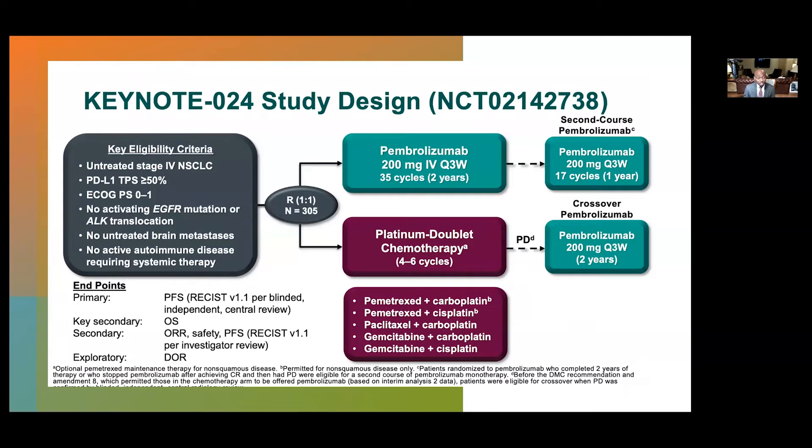In KEYNOTE-024, patients with untreated disease with high PD-L1 greater than 50% and no activating alterations were randomized one-to-one to pembrolizumab versus platinum doublet. The pembrolizumab arm was treated for 35 cycles up to two years, and the platinum doublet arm was treated for four to six cycles. Pembrolizumab arm could be retreated after progression after their 35 cycles, and patients in the chemotherapy arm could cross over to the pembrolizumab arm. Primary endpoint was PFS; secondary endpoints were overall survival, response rate, and duration of response.